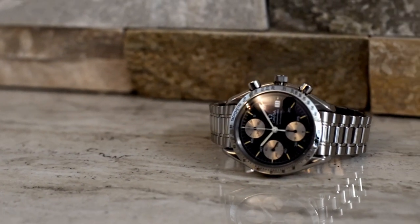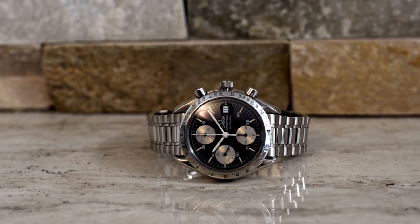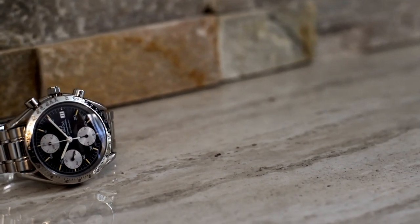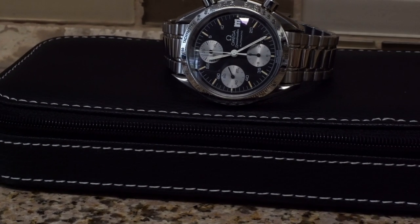Ever since I saw that Daytona, I knew I wanted a watch that resembled it — obviously I couldn't afford it. The shape, the colors, the way the watch looked was so cool. Three years ago I ended up picking up my reverse panda Omega Speedmaster reference number 3511.50, and honestly that satisfied that desire for a little bit.